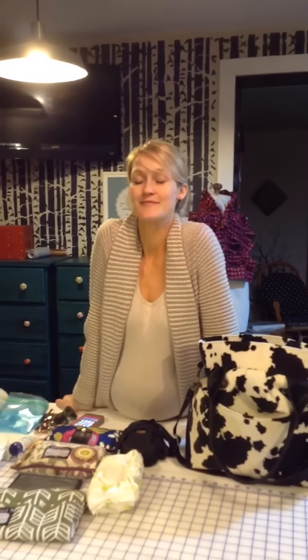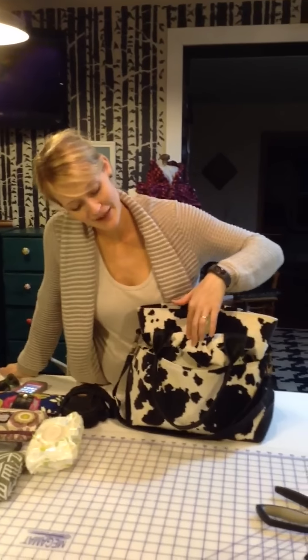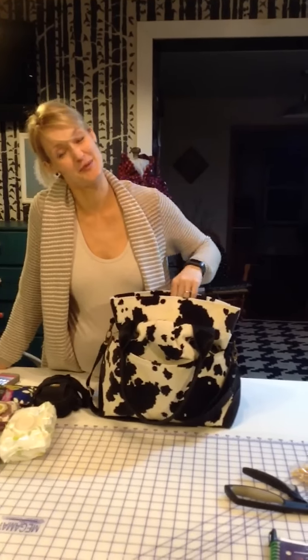Hello! I wanted to show you what I am packing in my Phoebe bag for this next baby. It's baby number four. We don't know what we're having yet, but we're super excited. I picked out the Phoebe bag in the black stampede. It's kind of gender neutral and I think it's super chic.